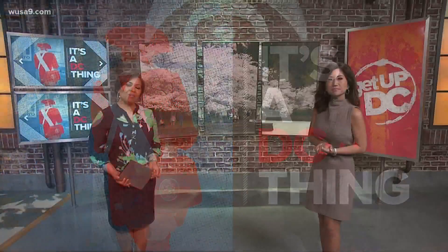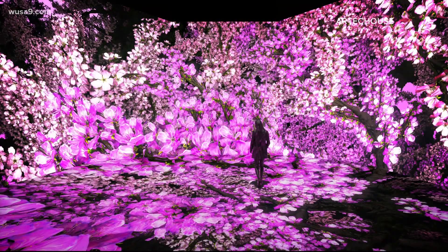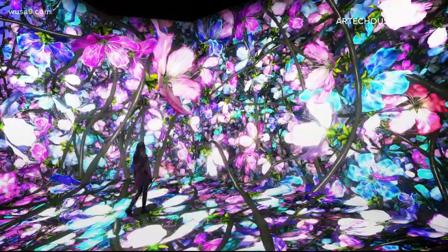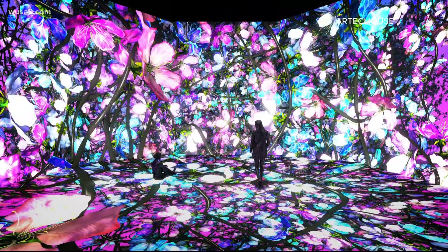And there's nothing more D.C. than our beautiful and famous cherry blossoms. Mix that in with some art, and it's a no-brainer. It's a new exhibit opening today at Southwest D.C.'s Art Deck House. It's called Pixel Bloom. It's a full immersion gallery with a 270-degree floor-to-wall projection, and that gives you a special look into the world of cherry blossoms.